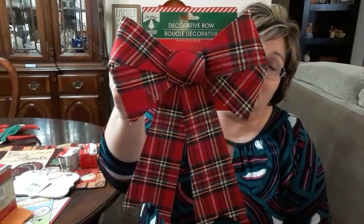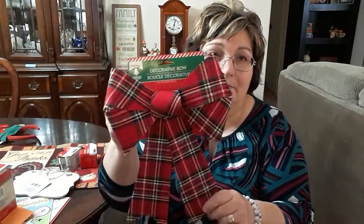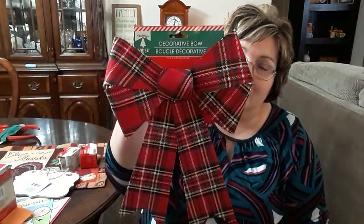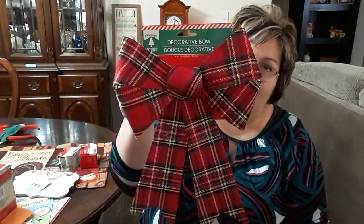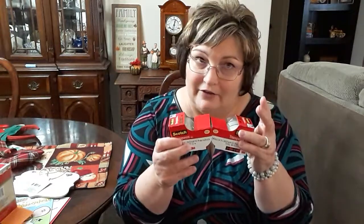Last year I looked for the plaid bow and couldn't find them, so I found one this year. I thought it was so pretty — it's made out of a little plastic, but it still looks like cloth when you hang it up. I also picked up two things of tape; can't ever have enough tape.